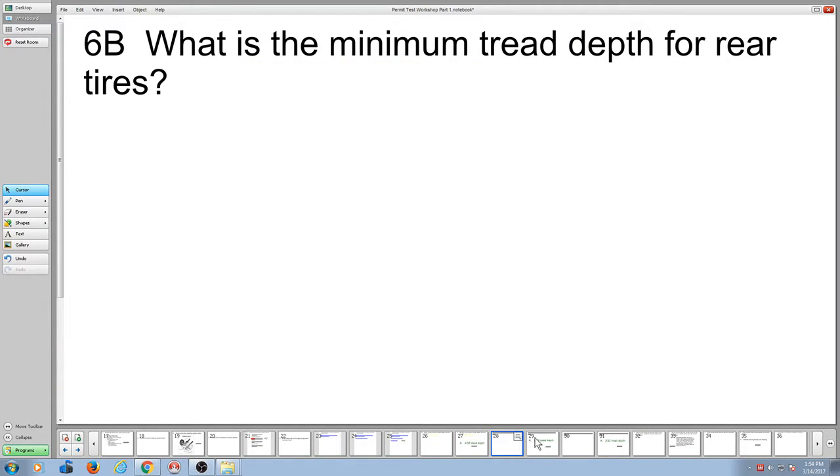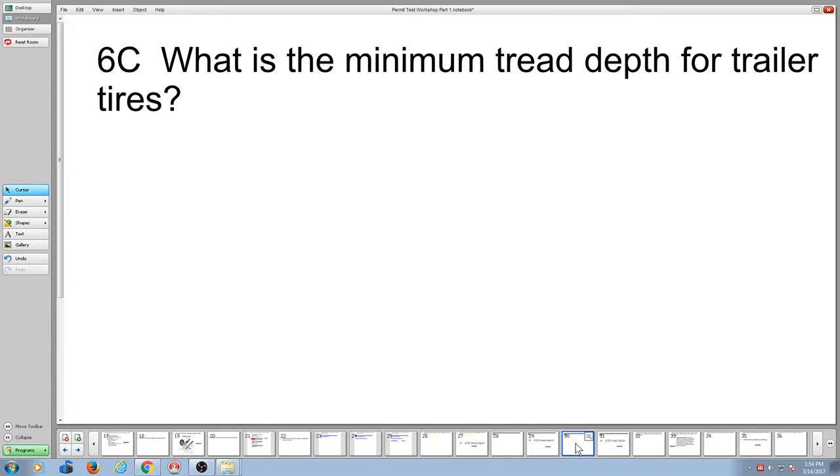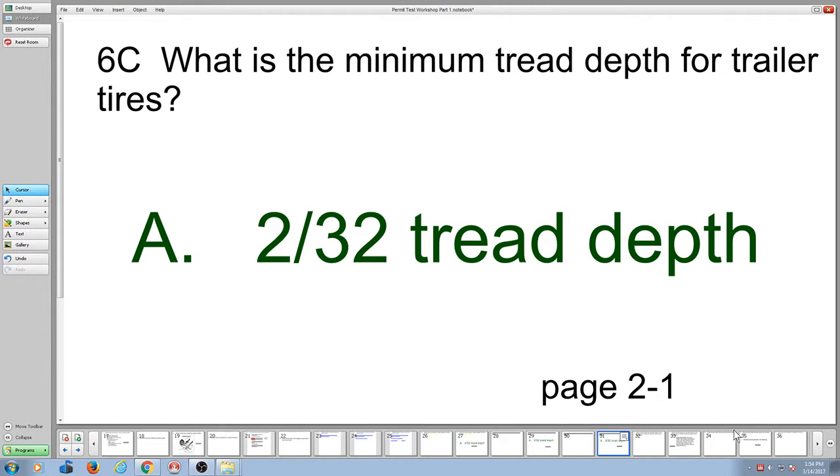What about the rear tires of the truck? 2/32nds. What about the trailer? 2/32nds. You need to know this stuff to get the correct answer on your permit test.